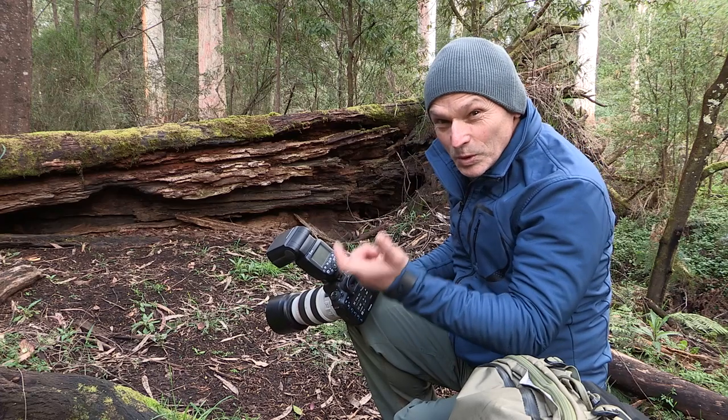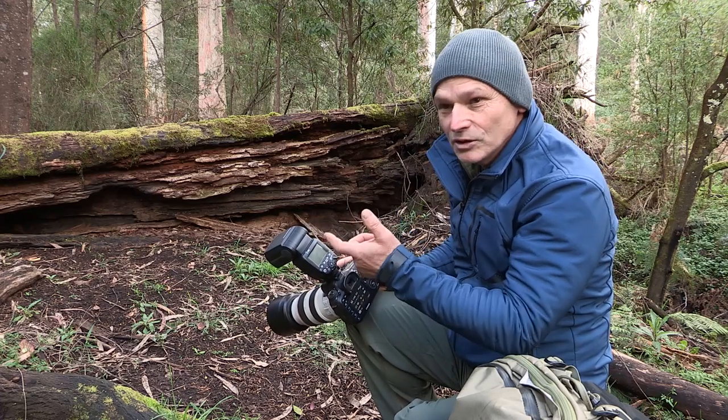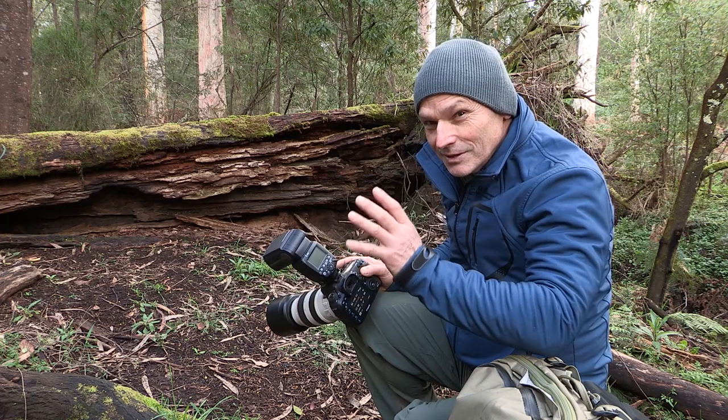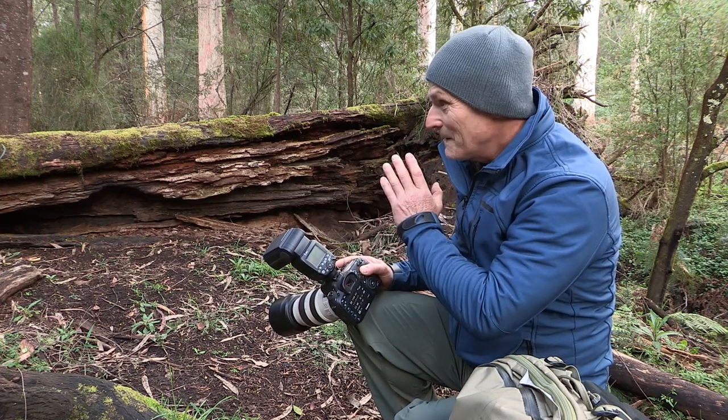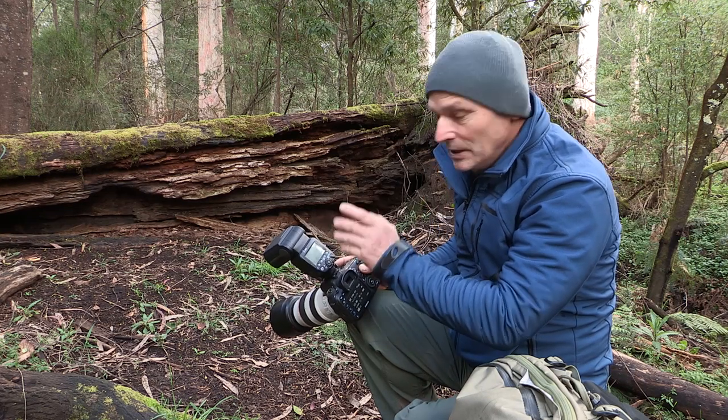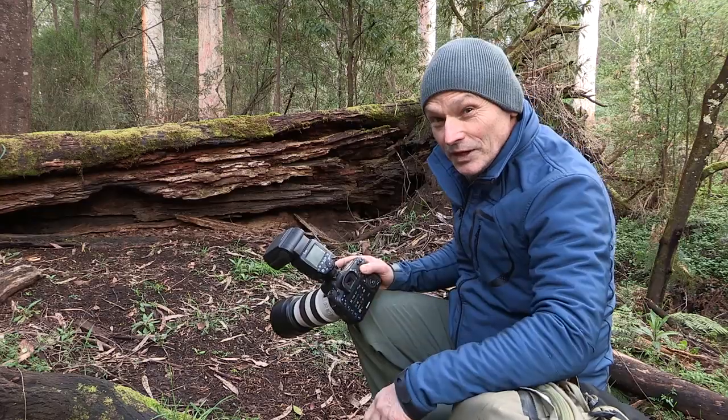With the 7D Mark II the focus is pretty quick — doesn't get distracted too much with the background. It's me that's got to get it right because they move real quick. It's a challenge, but they've given me lots of practice. So here's a few of the photos.